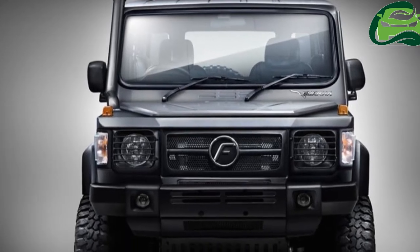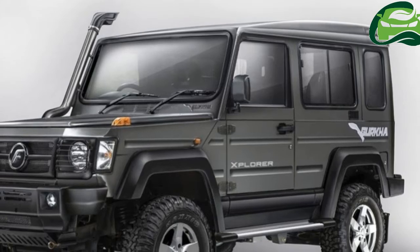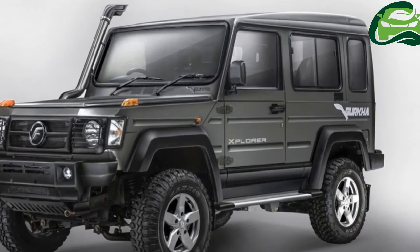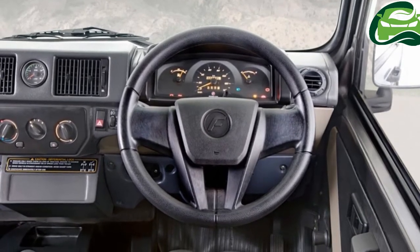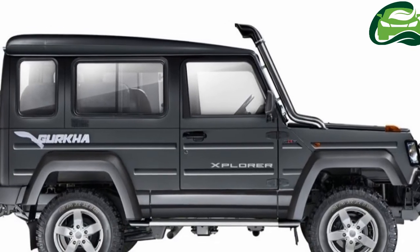Force Motors has updated the Force Gurkha extreme off-road vehicle range in India with cosmetic and mechanical upgrades. It is available in 3-Door and 5-Door variants, and prices start from ₹8.38 Lakhs ex-showroom Delhi.